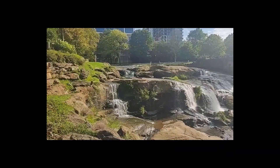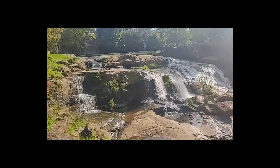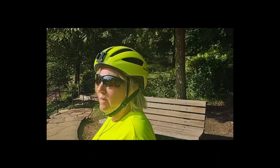Right at the beginning here in downtown Greenville — beautiful park area, beautiful waterfalls, and parks over here, which is really nice.